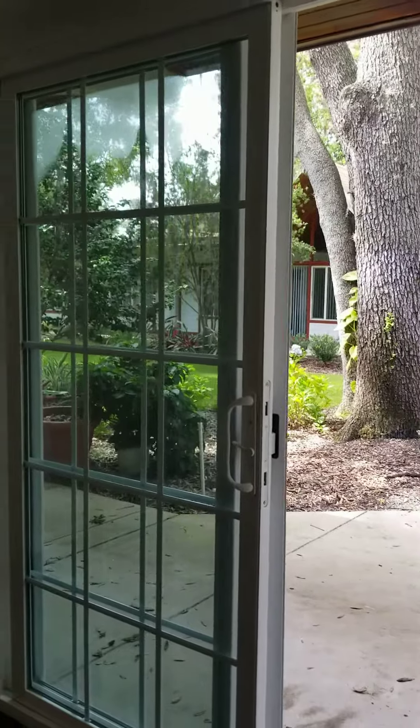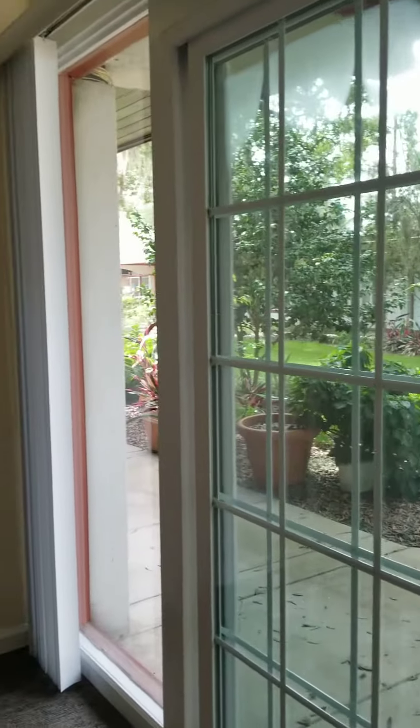I'm in one of our assisted living apartments. It's a one-bedroom. The floor plan is a Mandarin. It has a nice big living room, a one-bedroom, lots of closet and built-in storage.